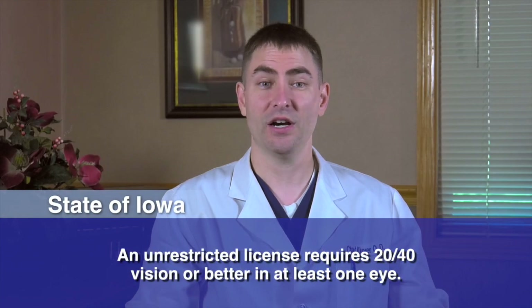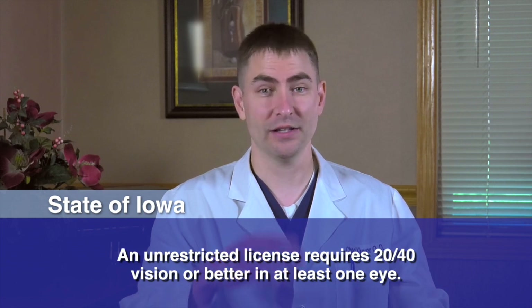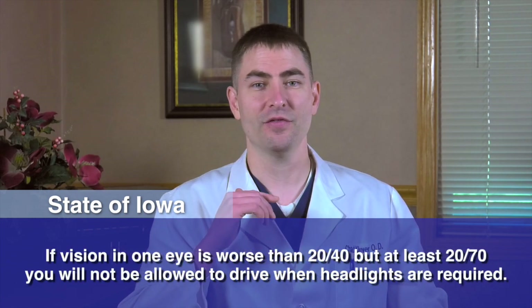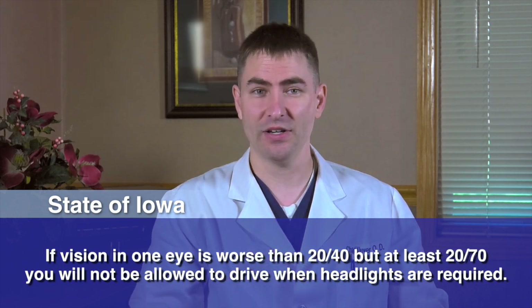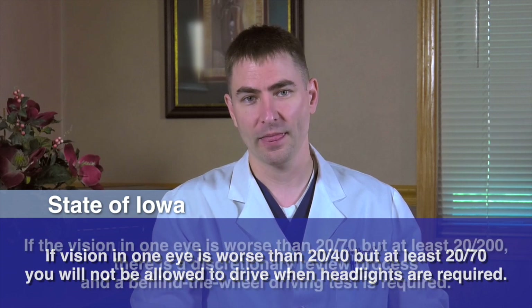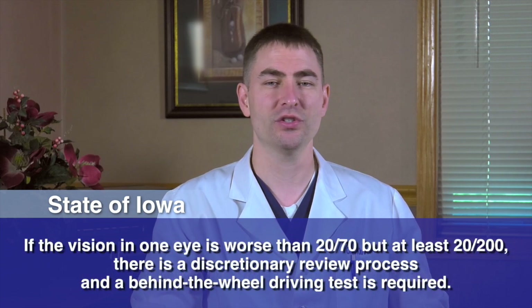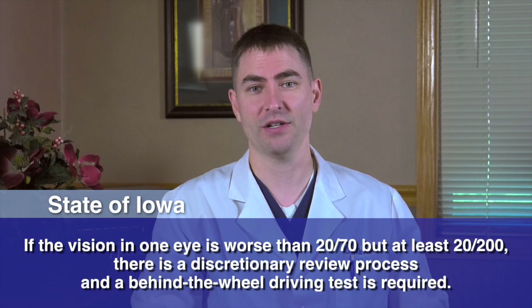In the state of Iowa, to get an unrestricted license, you must have 20/40 vision or better in at least one eye. If the vision in one eye is worse than 20/40 but at least 20/70, you can still get a license but will not be allowed to drive when headlights are required. If the vision in one eye is worse than 20/70 but at least 20/200, a license can be issued under a discretionary review process that may have to be approved by a medical board.